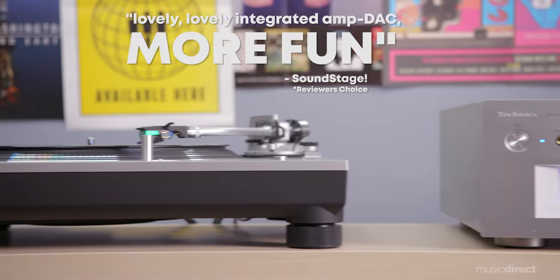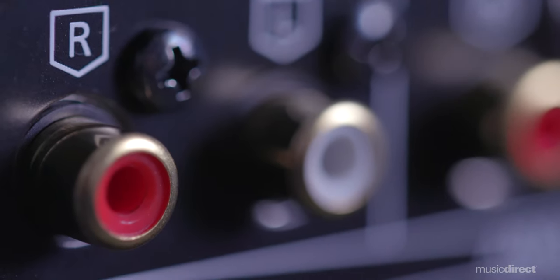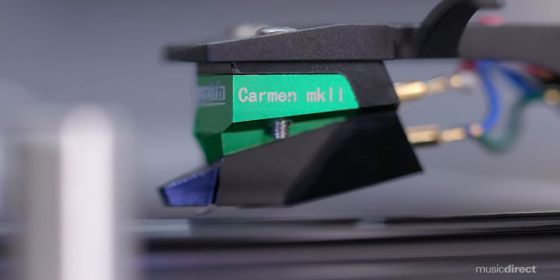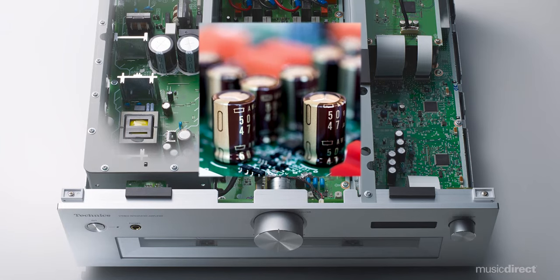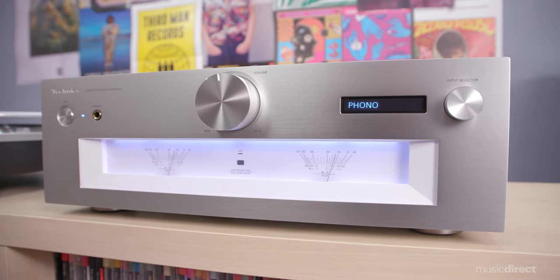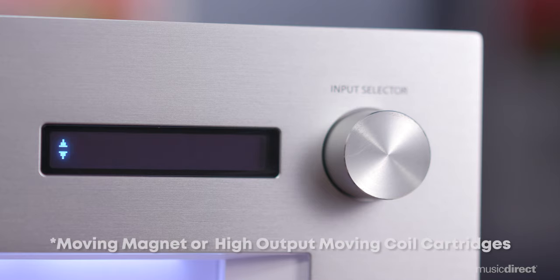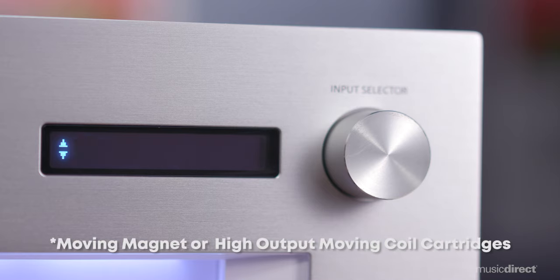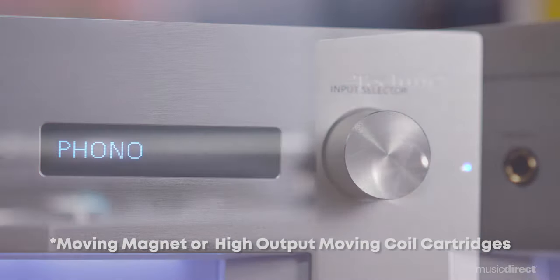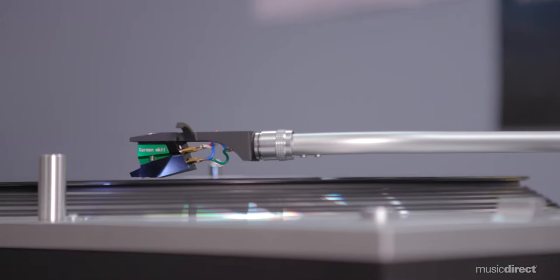Not one to shy away from its turntable roots, this 27-pound amp supports a robust, versatile phono input. It achieves low noise by using a differential parallel connection configuration of a first-stage, low-noise FET. In addition, four-level gain adjustment provides versatility with either moving magnet or moving coil cartridges. Once you're dialed in, the SUG700 invites you to spin your favorite record and embark on fantastic musical adventures.